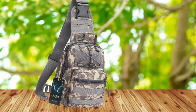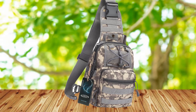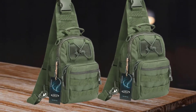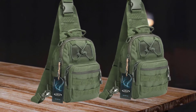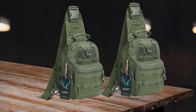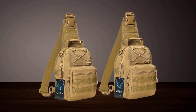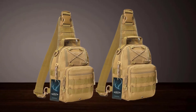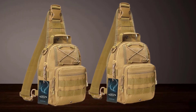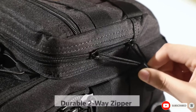Despite being compact, the bag offers a lot of space in the main compartment — big enough to hold necessary everyday items or gadgets for outdoor expeditions. It has an ambidextrous strap that makes sling movement effortless, and all compartments and pockets are easily accessible. It's also MOLLE-compatible, so you can attach external pouches to the exterior. Perhaps the best thing about this bag is its affordable price. Overall, it's a great sling bag that offers a perfect user experience.